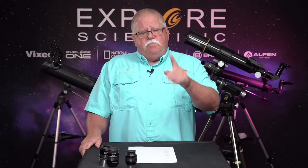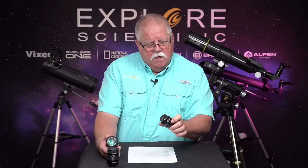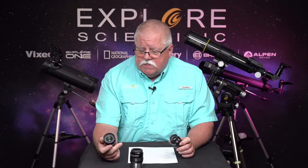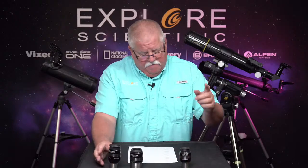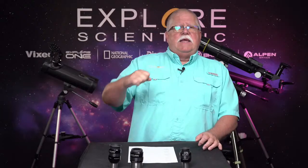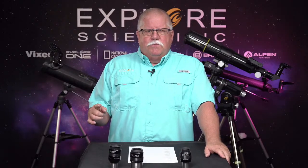We also have eyepieces on sale. All of the eyepieces we have on sale are waterproof eyepieces. They're waterproof because when assembled, they were submerged in a tank full of argon — an inert gas — all the air was removed, and then they're sealed up. Each one is then submerged at one meter in a tank of water for 30 minutes to prove it's waterproof. They pull it out, dry it off, and if there's no water inside, it passes the test and gets shipped to you for this Black Friday sale.